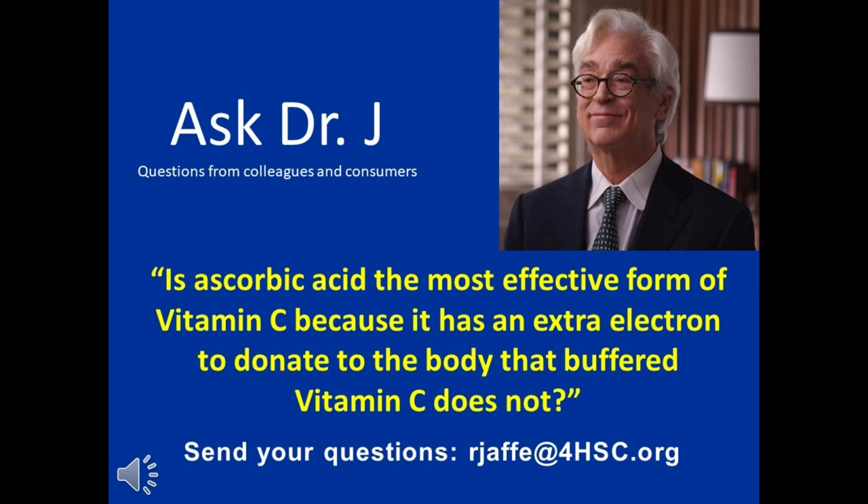We pioneered the first effervescent, fully buffered, fully reduced, multi-mineral ascorbates three decades ago, and while there has been much to confirm the value of what we offer, there is obvious confusion and someone has miscommunicated to the doctor who is now asking this important question: when you buffer ascorbate, don't you lose that important electron?